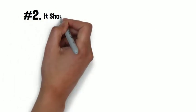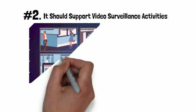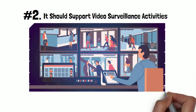The second purpose is it should support video surveillance activities — whether you are an organization or at home — if you have video surveillance, the lighting should support that.